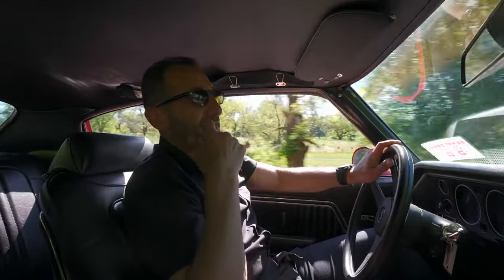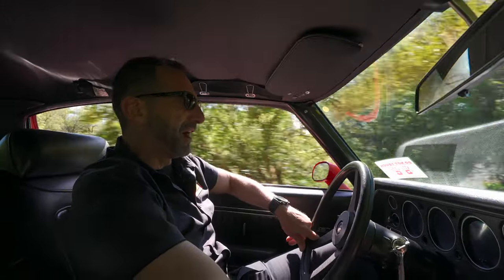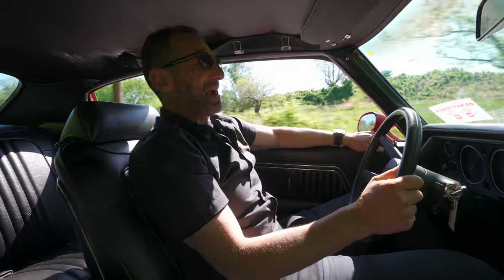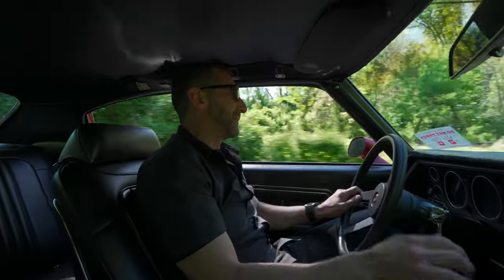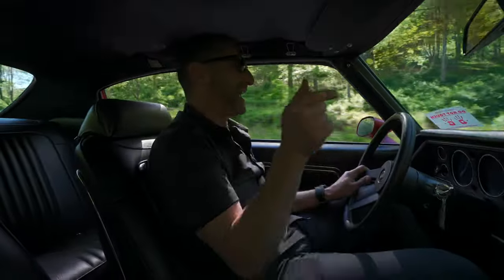What's it like to drive a big block four-speed Chevelle with the flapper door doing its thing? It is amazing — it's the best day ever. I get so excited when you get to drive this stuff. This is why we do what we do, this is why you need this car.